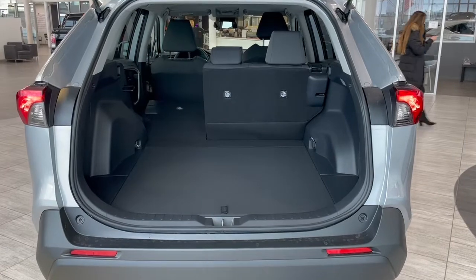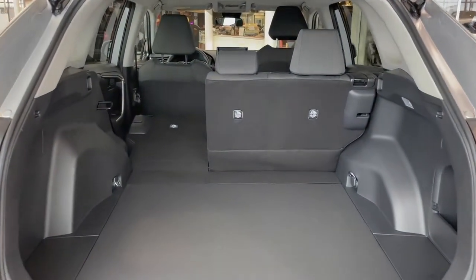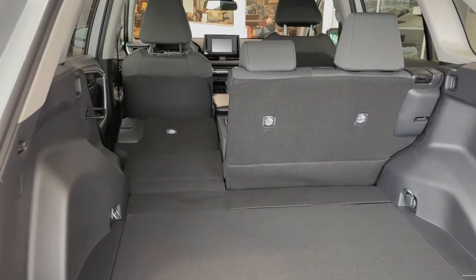Taking a look at the back of this RAV4 we have plenty of storage space with the second row seats folded up, but if you're hauling larger items or just need the extra room the second row folds down as well.